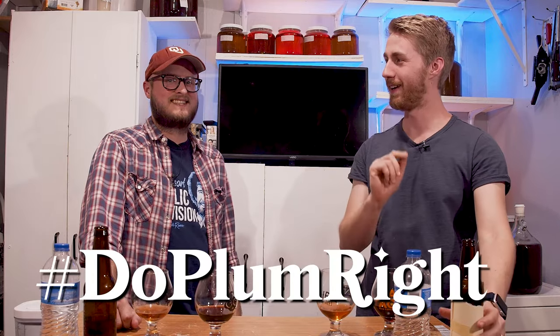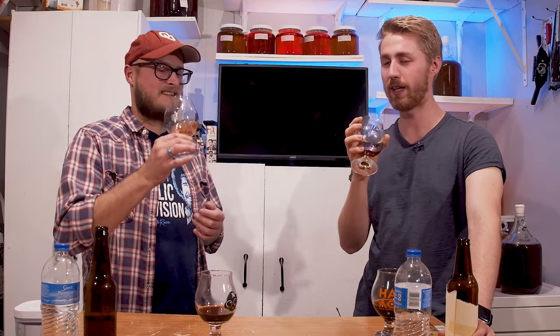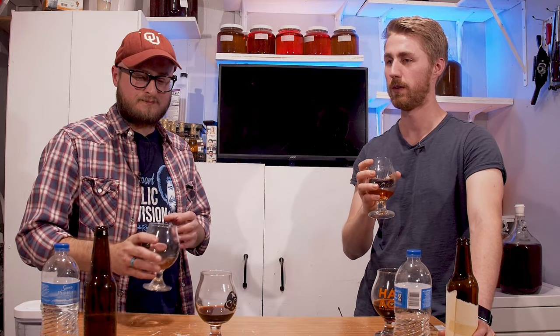Did you de-skin the plums? No. Just pit and chuck them in. I think it turned out really good. I need more experience with plums — not only eating them but brewing with them. Our local Asian market stocks all different kinds of plums throughout the year, so you and I should probably go on a plum journey. We could have a lot of fun with plums in mead. Hashtag: do plum right.